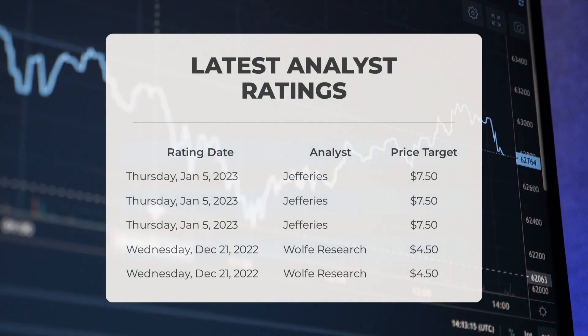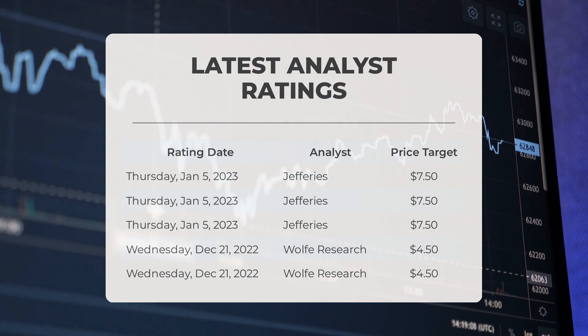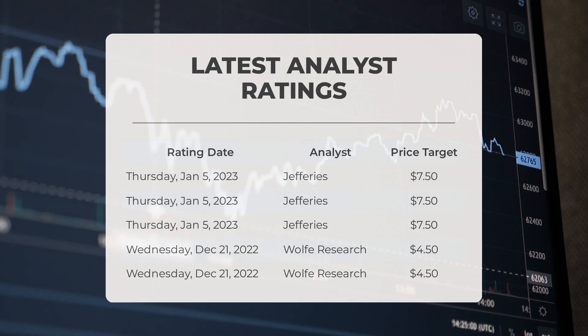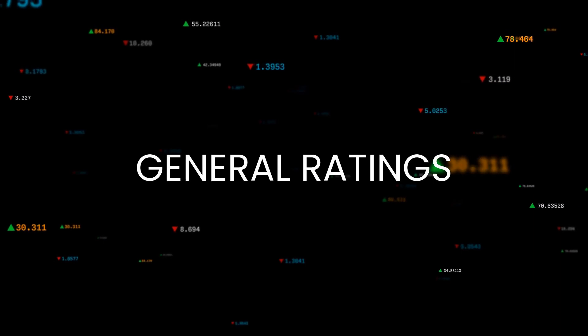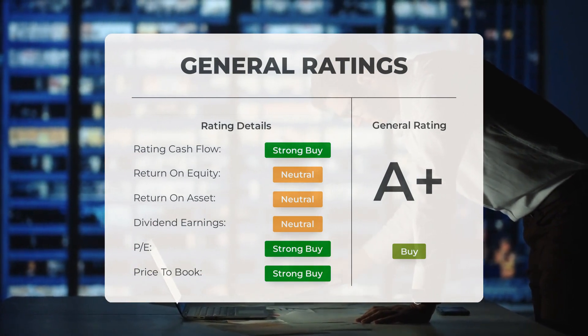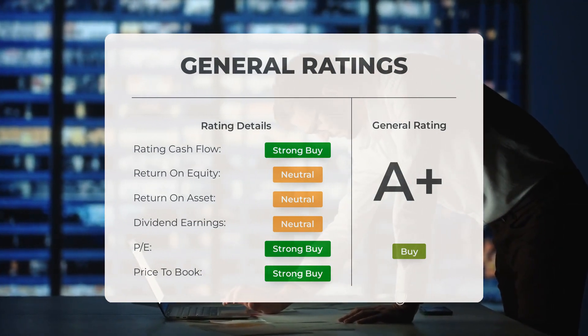On Thursday January 5th 2023, Jeffreys set a price target of $7.50. On Wednesday December 21st 2022, Wolf Research set a price target of $4.50. Analysts have given Palantir stock a general buy rating. They rate the P/E ratio as strong buy and price-to-book as strong buy. For return on investment, analysts give the stock a neutral rating.